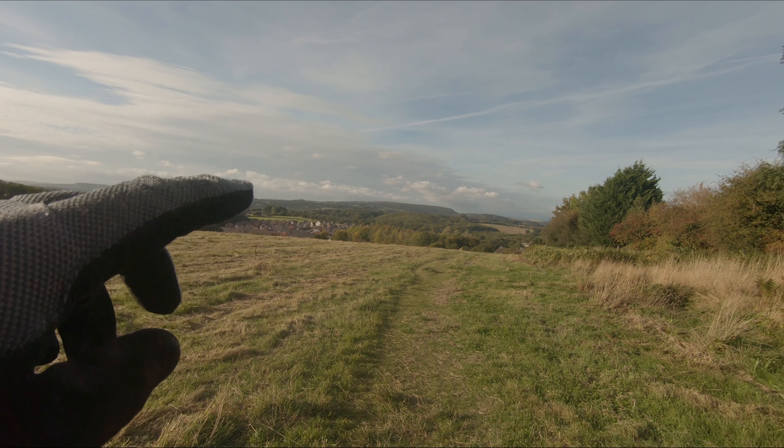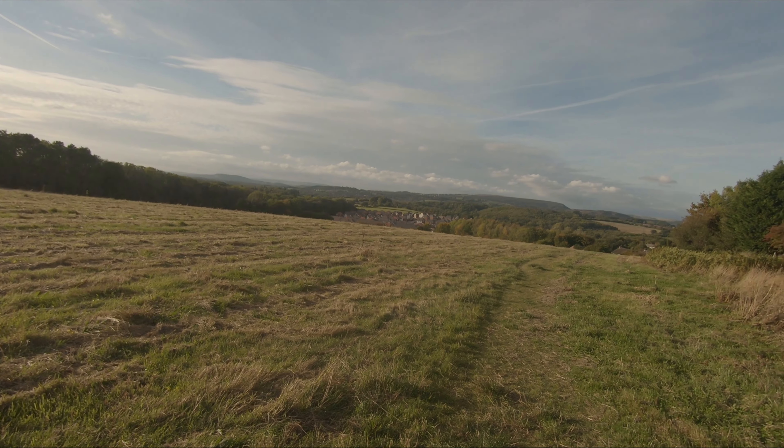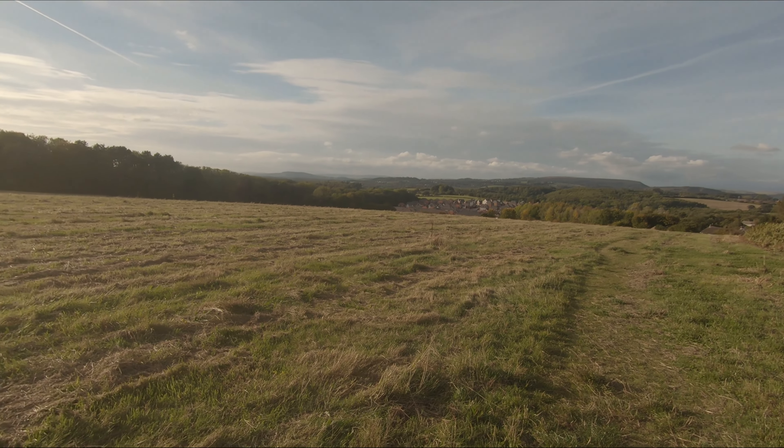That's Garth Mountain on the top there. This is a good little descent to do.